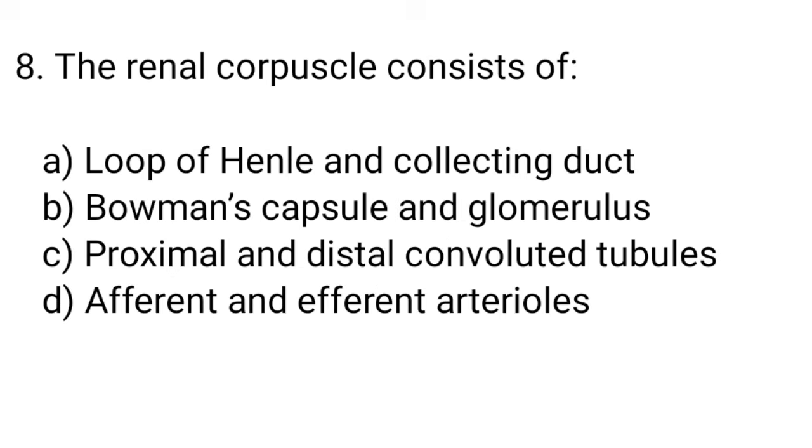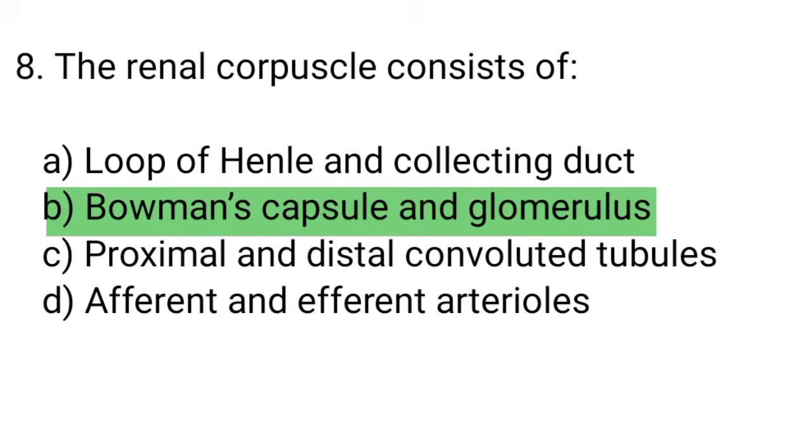Question number 8. The renal corpuscle consists of... The right answer is option B. Bowman's capsule and glomerulus.